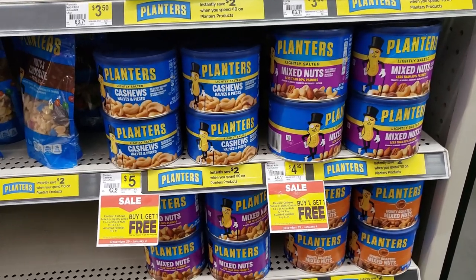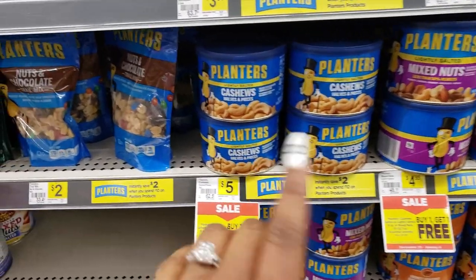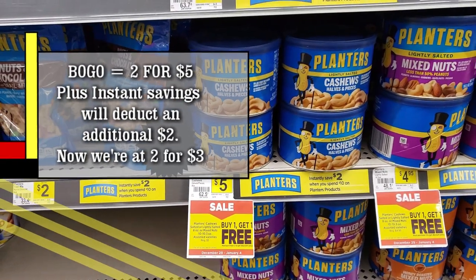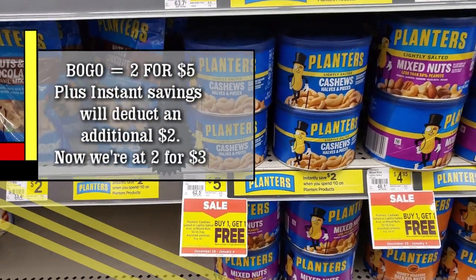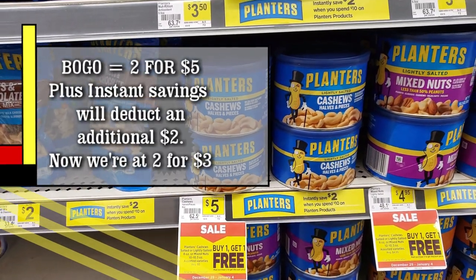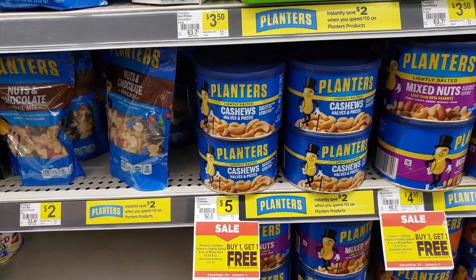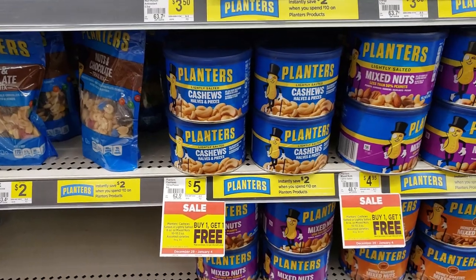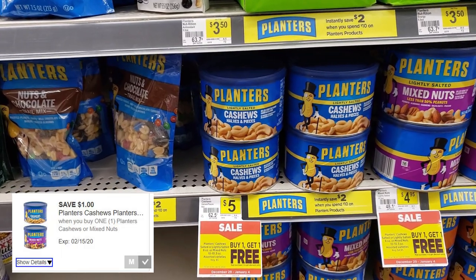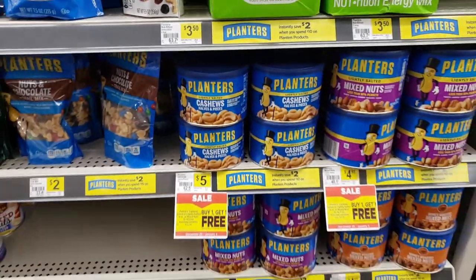The Planters peanuts are on sale buy one get one free - regularly $5, so that's already a good deal. But there's also an instant savings of two dollars coming right off, so instead of getting two for ten, you'd get two for only three dollars. And there's also a digital coupon on the Dollar General app for a dollar off Planters, bringing it all the way down from two for ten to two for two dollars.